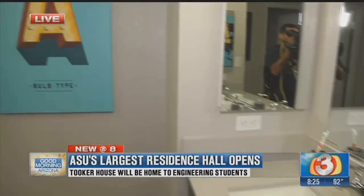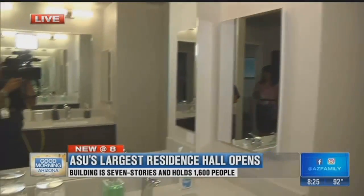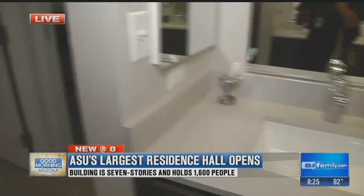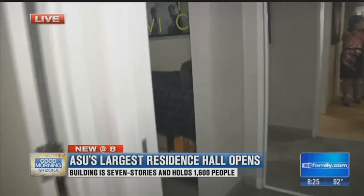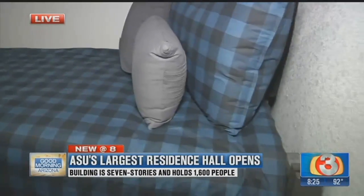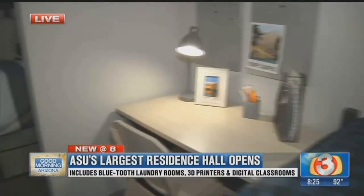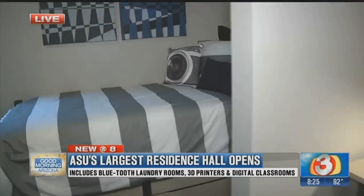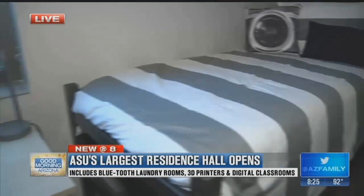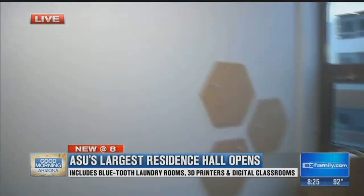The bathroom looks nothing like a typical college bathroom stall. What you're seeing now is a suite that connects in the Tooker House. This was a long time in the making. As ASU is a leader in innovation, it doesn't stop beyond the classroom — it's here at the residence hall as well. Innovation has a new home address and it is here at Tooker House.